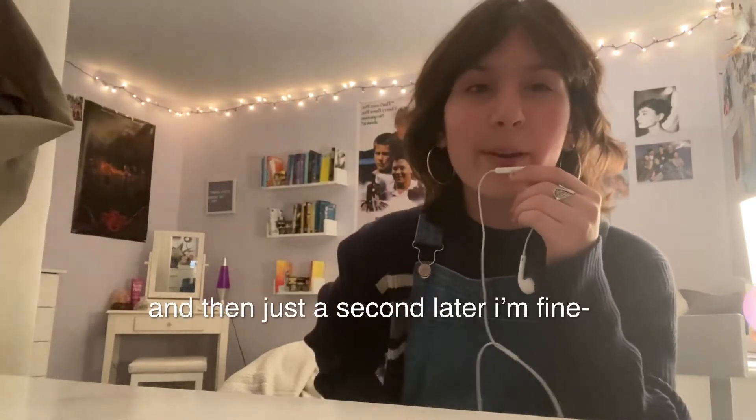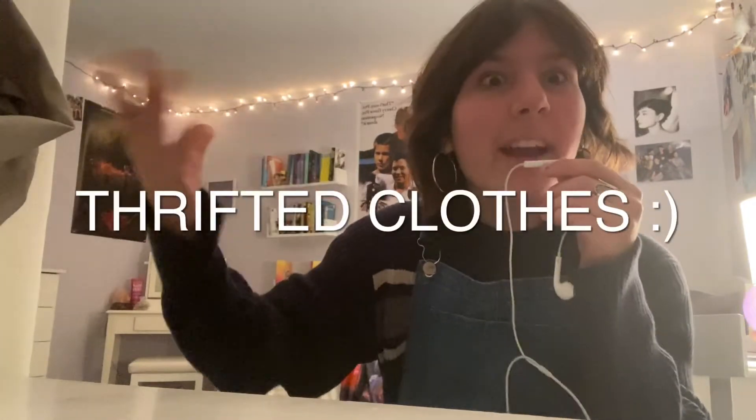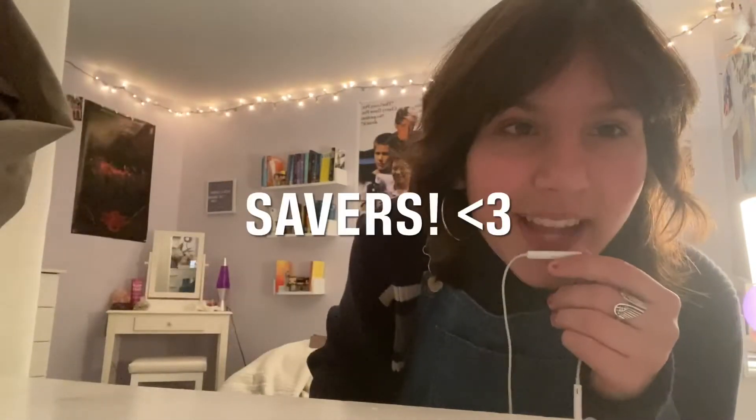Hey everyone, welcome back or welcome to my channel! Today I'm going to be showing you my thrifted clothes, because why not — I thrifted just yesterday and got a few clothes from Savers, so I thought I would show a little bit of what I got, maybe a try-on, I don't know.